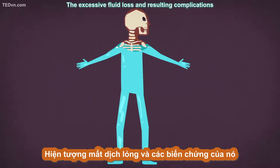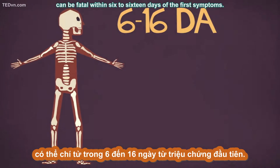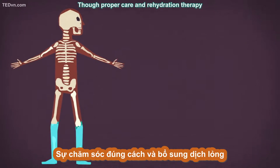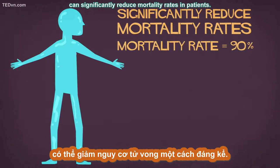The excessive fluid loss and resulting complications can be fatal within six to sixteen days of the first symptoms, though proper care and rehydration therapy can significantly reduce mortality rates in patients.